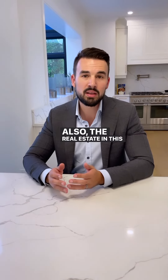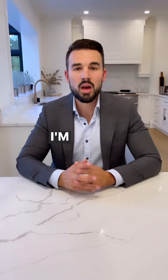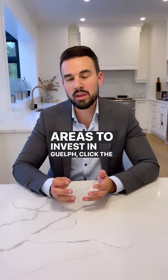Also, the real estate in this neighbourhood is a bit cheaper, so it's easier to find a property that will be cash flow positive. I'm Brad Wild from Go Wild Real Estate. If you want to find out more information about the Dovercliffe and Old University neighbourhoods, or other great areas to invest in Guelph, click the link.